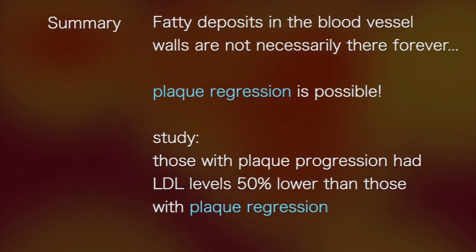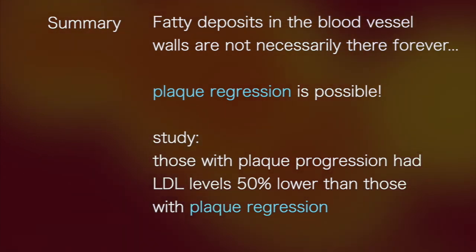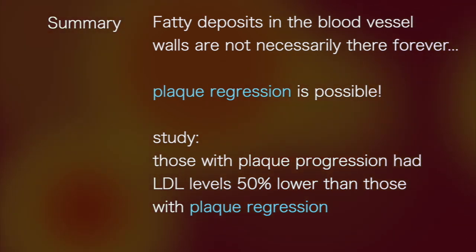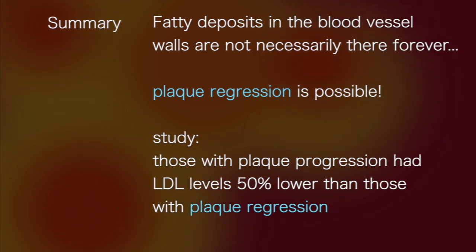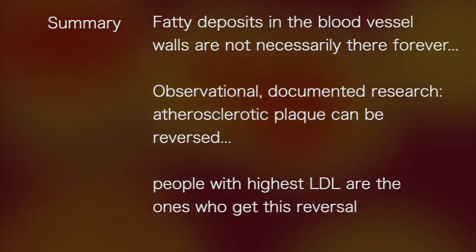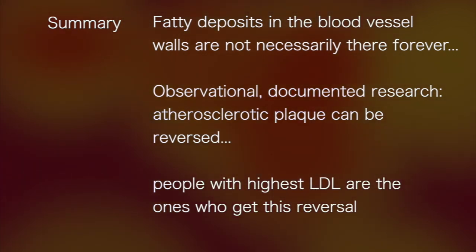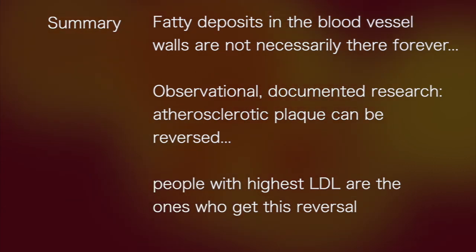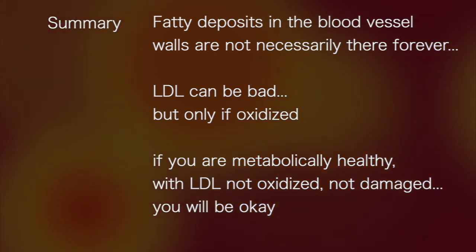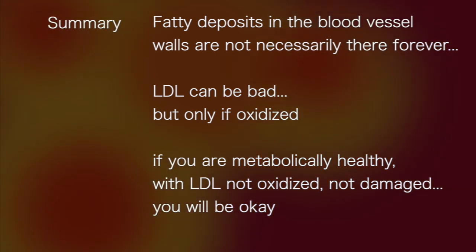Fatty deposits in blood vessel walls are not necessarily there forever — plaque regression is possible. Dr. Mason cites a study showing that those with plaque progression had LDL levels 50% lower than those with plaque regression. Observational research shows atherosclerotic plaque can be reversed, and it's the people with the highest LDL who achieve this reversal. LDL can be bad, but only if oxidized. If you are metabolically healthy with LDL that is not oxidized and not damaged, you will be okay.